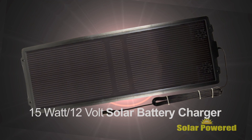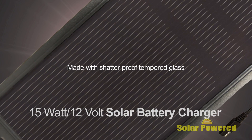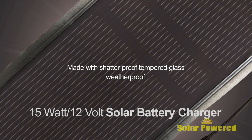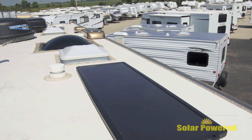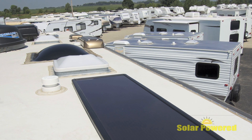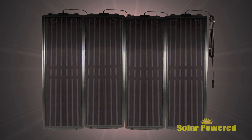Quick Cable's 15-watt 12-volt battery charger is made from shatter-proof tempered glass and is weatherproof to withstand even the harshest elements. Connect to a 12-volt DC plug or directly to the battery. With four pre-drilled holes, this charger can easily be installed as a permanent upgrade to any RV or marine craft. Multiple units can be connected together to provide even more power.